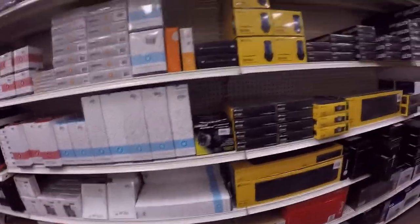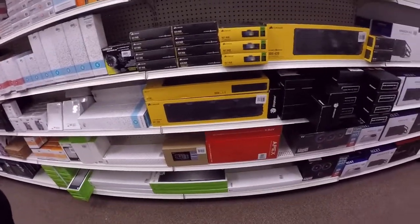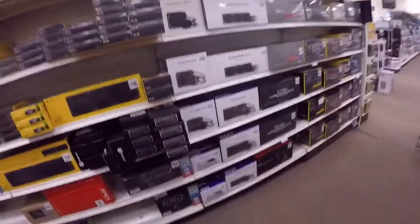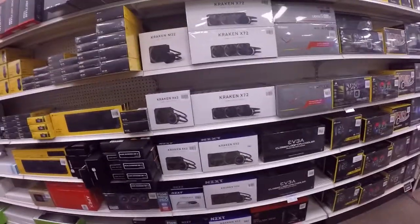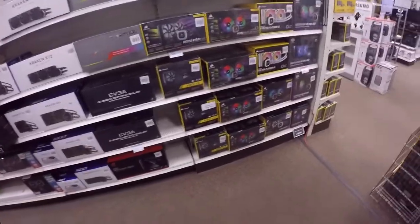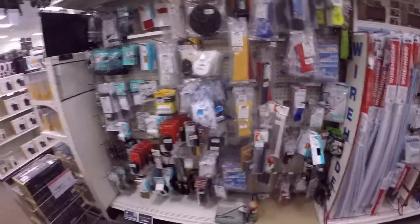A lot of this stuff I've only seen online — I've never even seen the boxes for them. But this is really cool. They got radiators, AIOs, they got everything here. This is ridiculous — I wish we had one of these. I'd work here; this would be my job, and I'd never get a paycheck because I'd spend it all on parts.